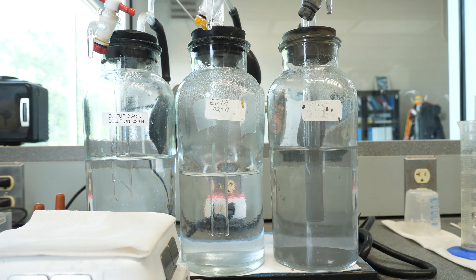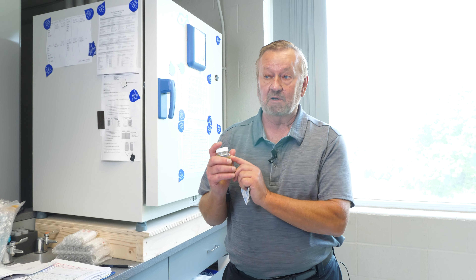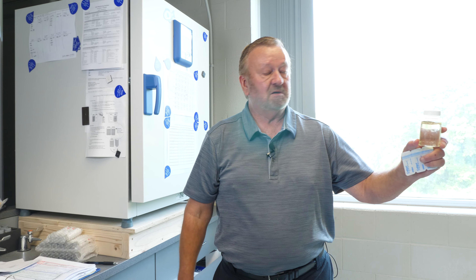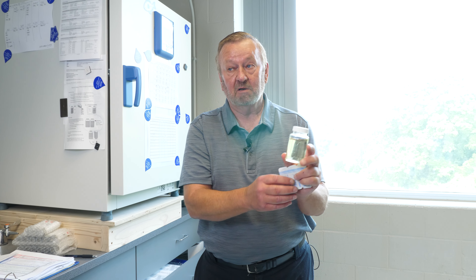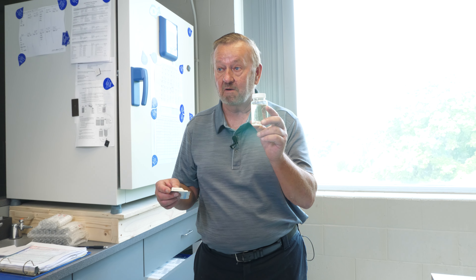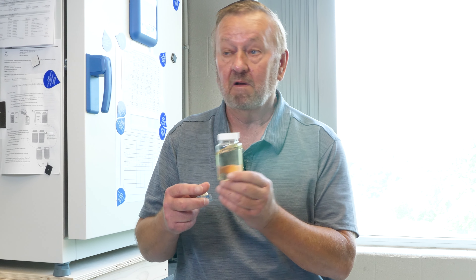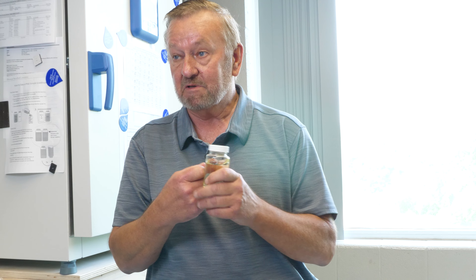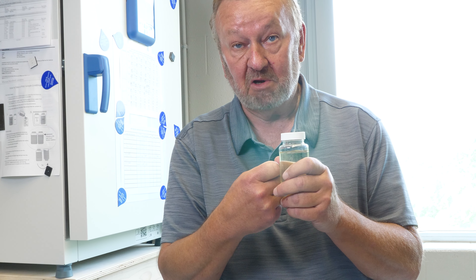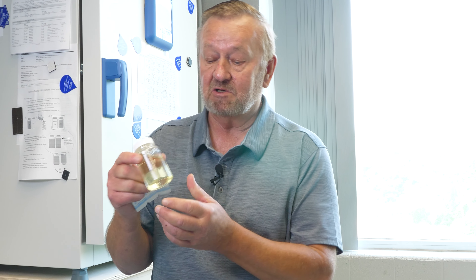How we test for bacteria is we take a clear bottle called a bacteria bottle, fill it up to 100 milliliters, take a sample up to the 100 milliliter mark, and put a specific type of powder in there that bacteria like to thrive on — specifically coliform bacteria. If it turns the color yellow, that means there's coliform bacteria. If we fluoresce that in a dark spot with a 260 nanometer light and it fluoresces, that means we have coliform bacteria. We don't have any, so we're good. This is just an example.